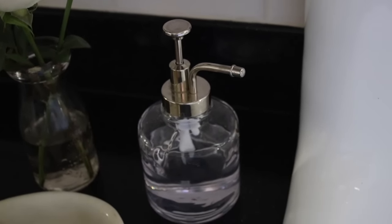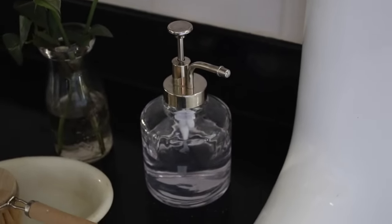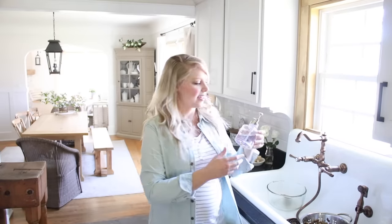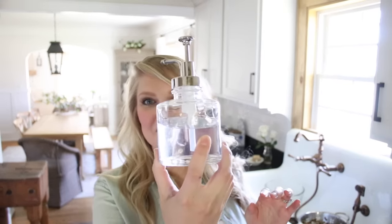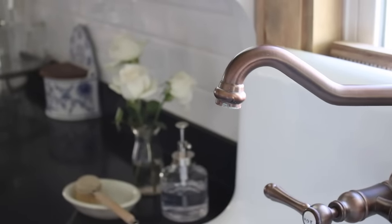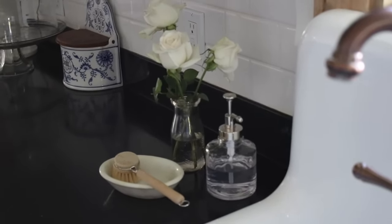I found the prettiest little soap pump at Target a week or two ago — I'm going to link it so you can go grab it. They have so many gorgeous options; I can get lost in Target sometimes. I tend to enjoy vintage items more, but sometimes you can't always find everything vintage, so Target is a great source. I have this adorable soap pump with a really pretty chrome or stainless pump on it — really easy to use. We use a free and clear dish soap in it. Instead of having dish soap sitting on the counter, consider putting it in a pretty little jar like this one.